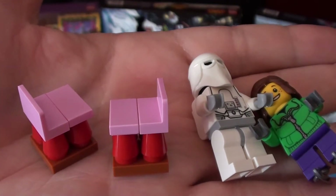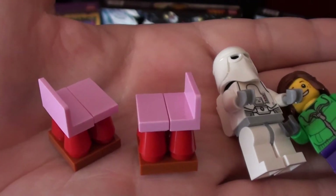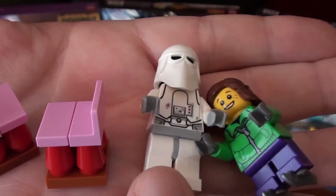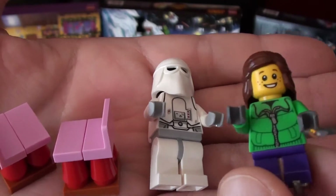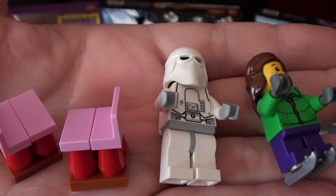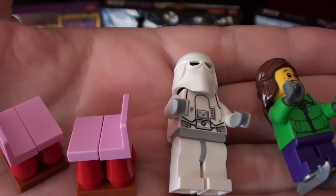So for Day 8, for all three LEGO Advent Calendars, here we have it. We have the LEGO Friends, which has the two chairs. Then we have the LEGO Star Wars, which gives us the Snow Trooper. And then LEGO City, which brings us the little girl with ice skates. Any day when you get two minifigures is a good day. Day 8 was really good, and we'll see you tomorrow for Day 9. Say bye, Riley. Bye.